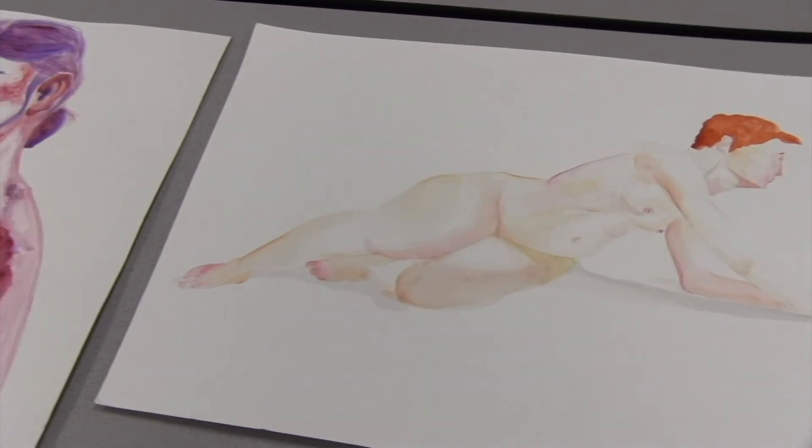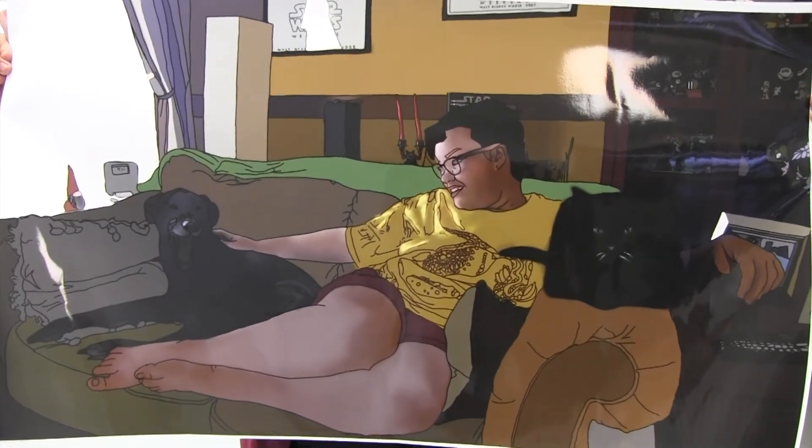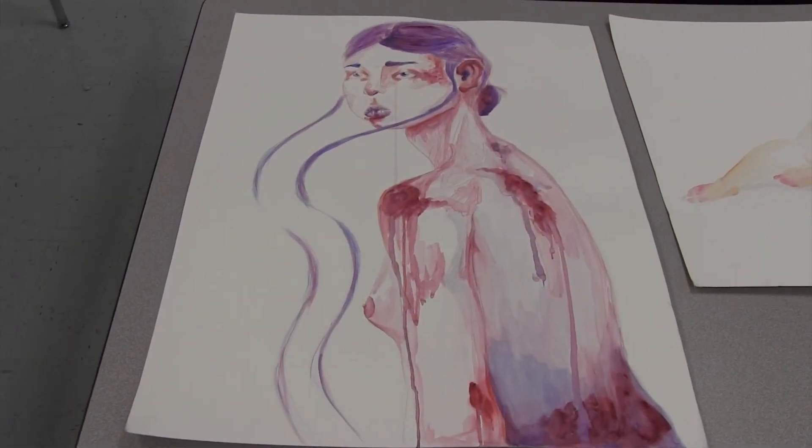On National Portfolio Day, representatives from the major art colleges in the country come to review your portfolio, and this is great because you get to have hands-on experience with the people who will reject or accept you into their college. My favorite artworks are the ones going into my concentration section, and they represent my interpretation of the human soul — based on the people I've met, that's how I interpret it into my artwork.